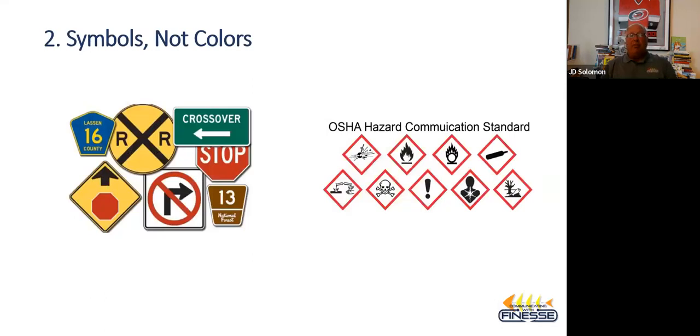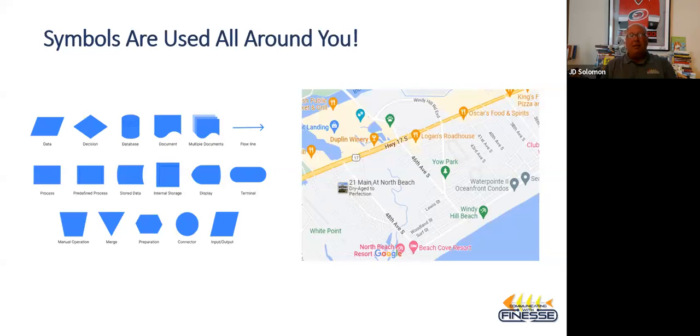Symbols are all over the place. Departments of transportation use different kinds of symbols — shapes of signs with colors. The point is: don't strictly use the same shape with different colors — change your shapes. OSHA and international occupational safety signage uses different icons even within black, white, and red. Business process mapping also uses shapes like diamonds for decisions and squares for process steps, not just colors.